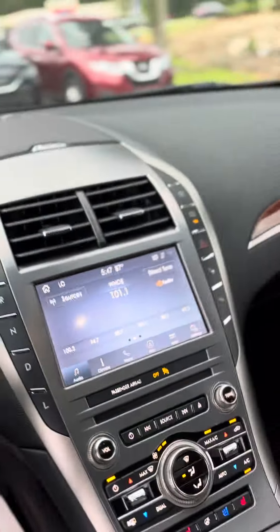You have a touchscreen display with a sunroof as well. Yes sir. These seats I think are beautiful, just the color of them.